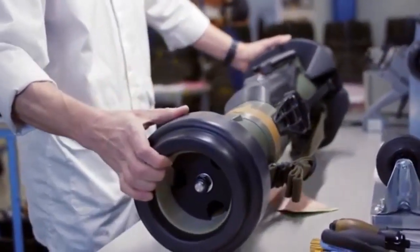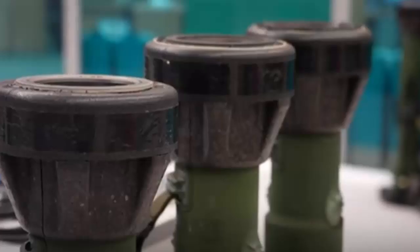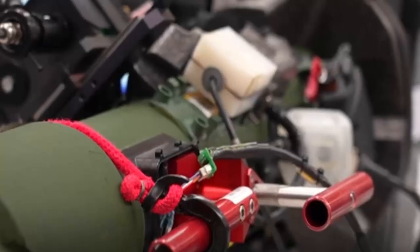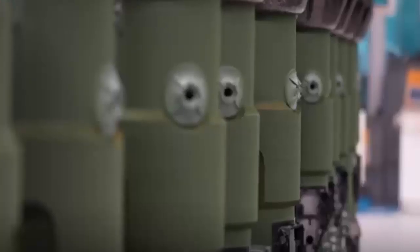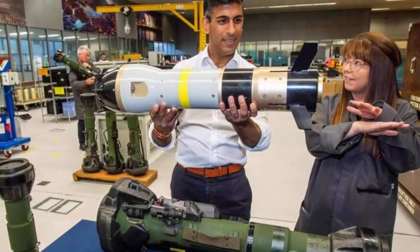Following the announcement from the UK Ministry of Defence about future anti-tank missile provision, Thales in Belfast has received a contract to produce a further batch of NLAW effectors — the next-generation light anti-tank weapon — for the British Army. Thales UK, a subsidiary of the French arms giant, is the global producer of the next-generation light anti-tank weapon, a bazooka-style launcher originally designed by Saab of Sweden and now shipped in the thousands by the British military.